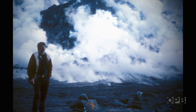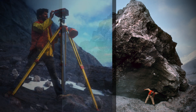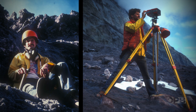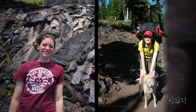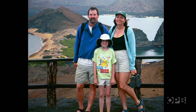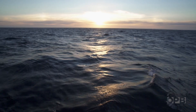Volcanoes became a fixture of his life. His daughter Kelly notes that her mom is also a geologist, so they're huge nerds about this stuff. Whenever the family goes on vacation, they have to go look at the cool rocks, and Kelly has seen so much lava in her life. Bill soon found another passion: exploring volcanoes under the ocean.